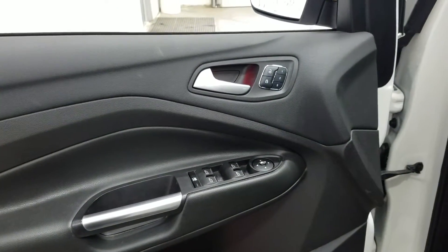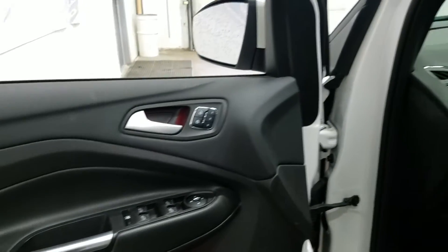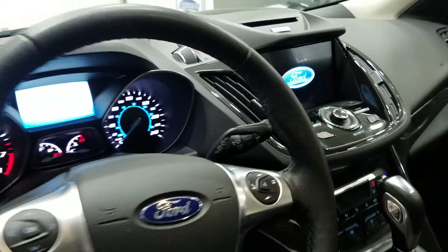This model has BLISS blind spot monitoring mirrors, ambient lighting, memory seating, power windows, power locks, and power mirrors, door speakers and door storage pockets, and an adjustable steering wheel. It also has WeatherTech floor liners.